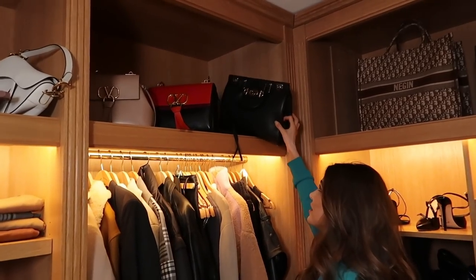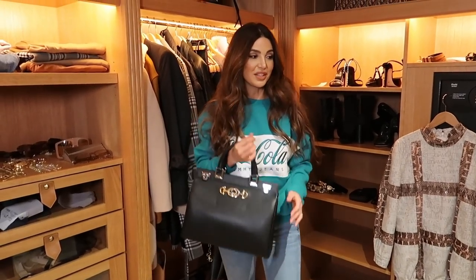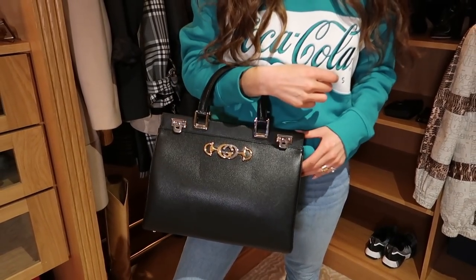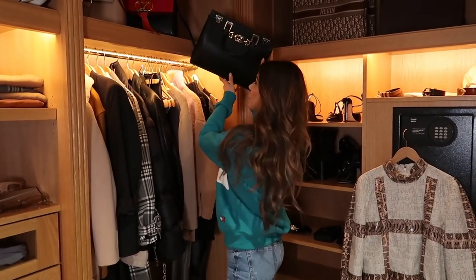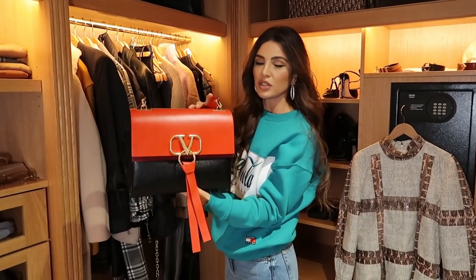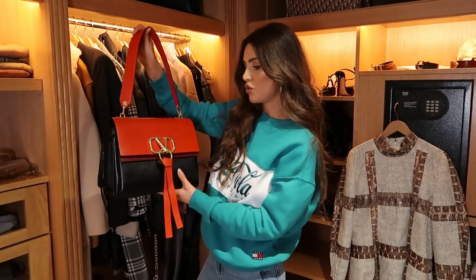One more bag I really want to show you guys is this one from Gucci. I really like it because it's cool but still classic, and it's all in the details. This is their new bag, so thank you Gucci — I really love it, and I think this is one of those bags I'm going to wear a lot. And then also this one from Valentino — also their new bag, great quality. I usually never wear red, it's not necessarily my color, but I do really love this red.